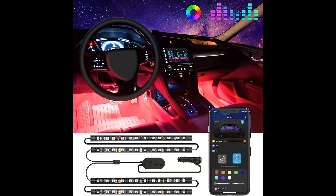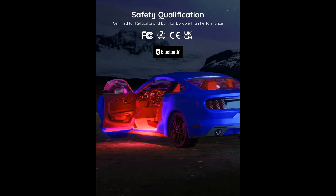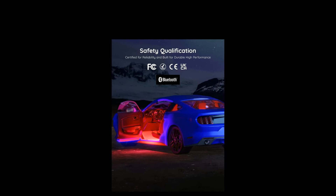The two-lines design car lights offer a sleek and modern look, seamlessly blending into your car's interior for a stylish upgrade. The Car Charger LED Lights are conveniently powered by DC 12 volts, ensuring compatibility with most vehicles for hassle-free installation and use.